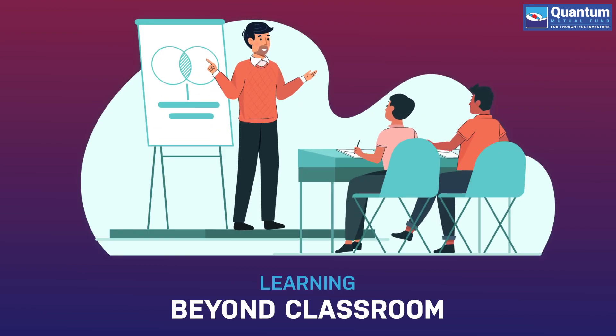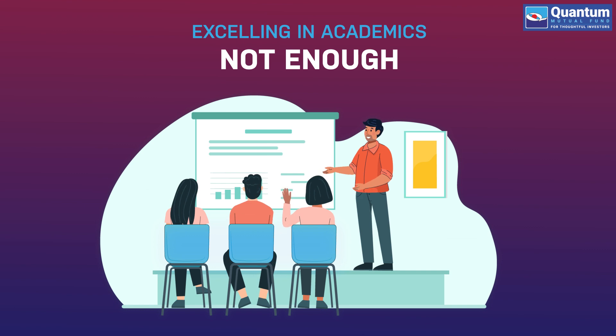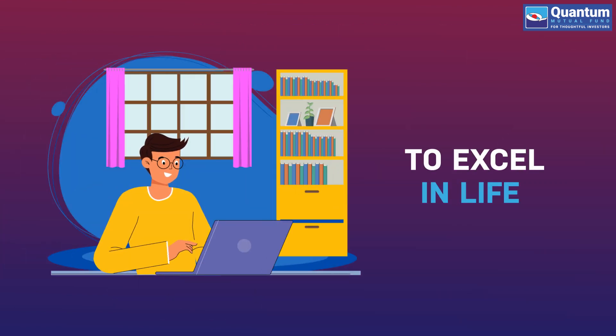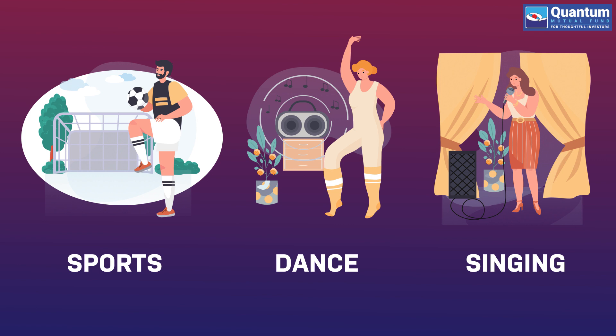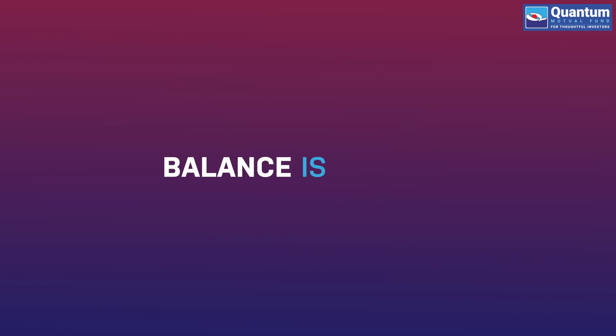A well-rounded education is not limited to the subjects you study in the classroom. While you may excel in academic subjects to top your class, lessons learned through extracurricular activities outside the classroom like sports, dance or singing will help you excel in life. Balance is the key.